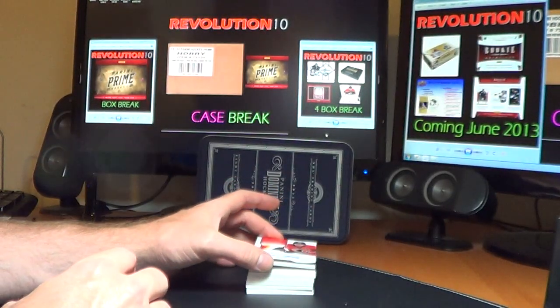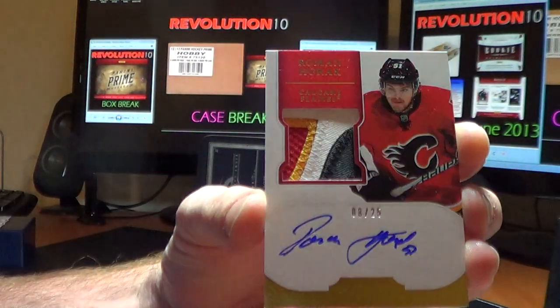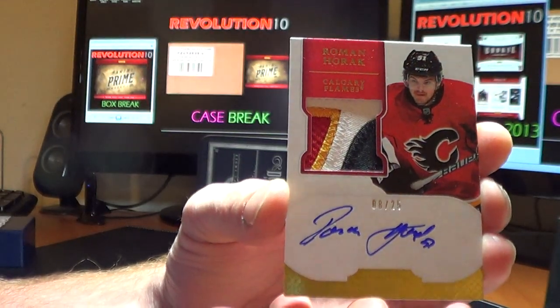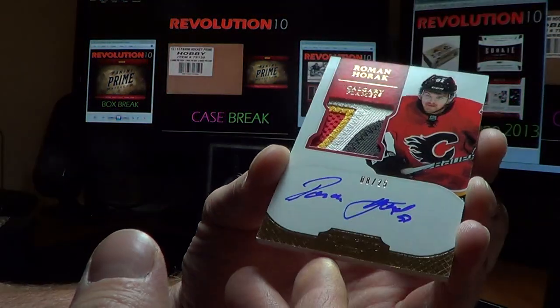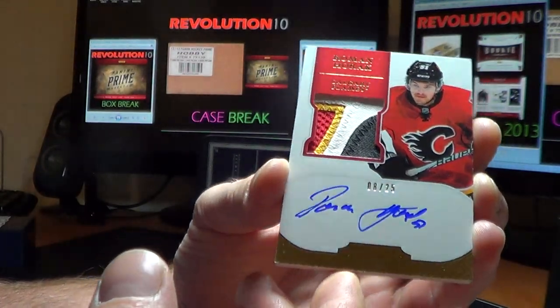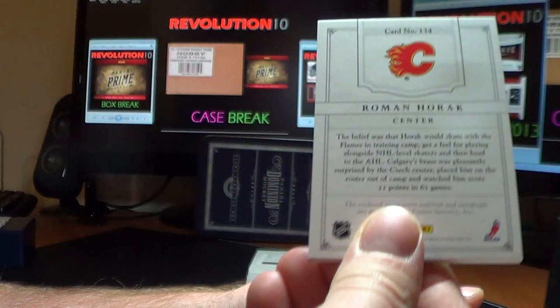Next card is a sweet gold short print rookie patch auto card of Roman Horak for the Calgary Flames. That is an awesome patch — 4 colors. Nice hit for Calgary.